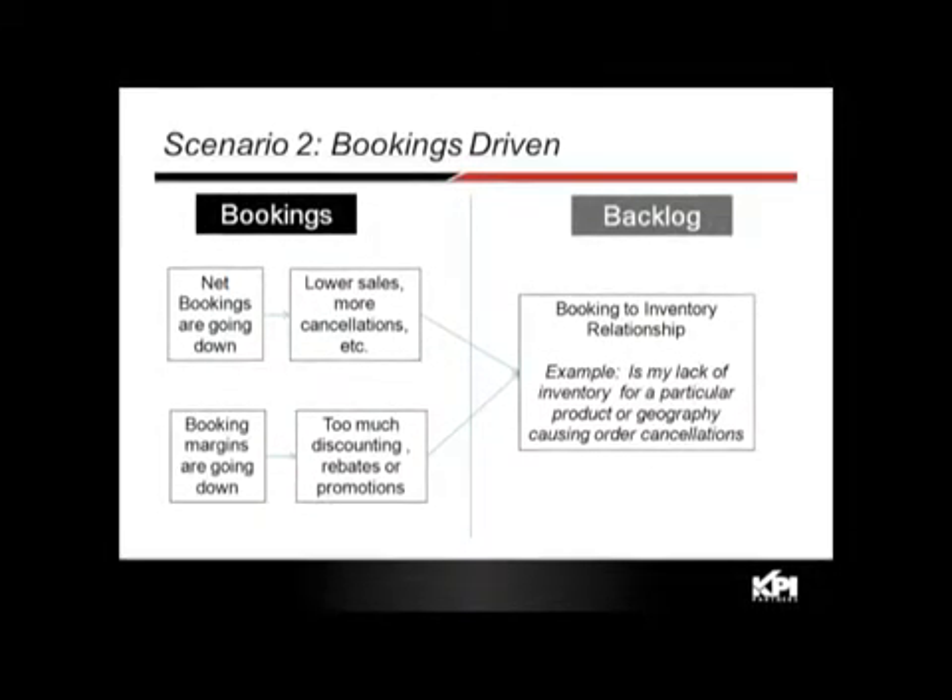The second scenario looks at things from a bookings perspective. Net bookings are going down, which could be due to lower sales or more cancellations. Digging deeper, it could be a backlog issue — a lack of inventory for a particular product causing order cancellations. Booking margins going out could be the sales force doing too much discounting, or customers demanding discounts because of a backlog situation where products they want aren't available.